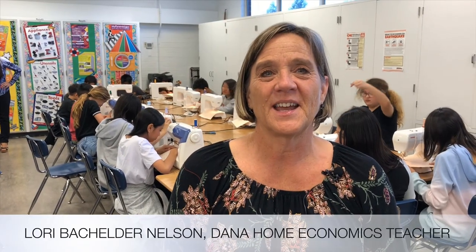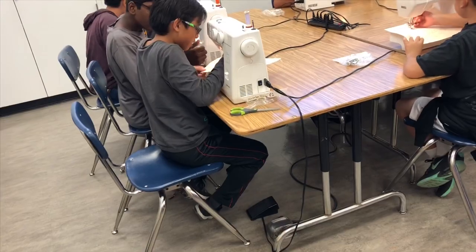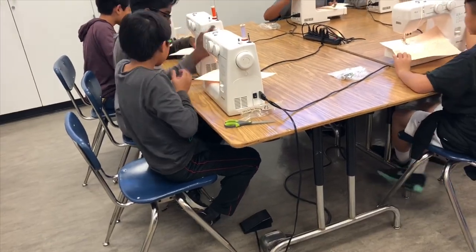Hi, I'm Laurie Batchelder Nelson and I am the home economics teacher here at Dana Middle School. As you can see, my sixth grade students are currently in the sewing unit of the class, but I just feel that it's really important for these kids to get some exposure to some life skills.